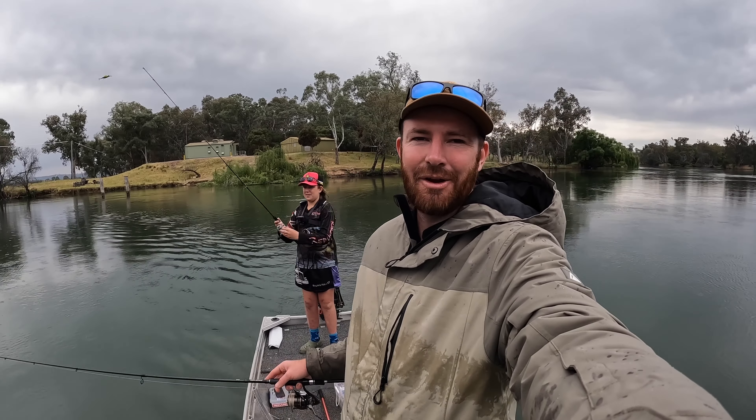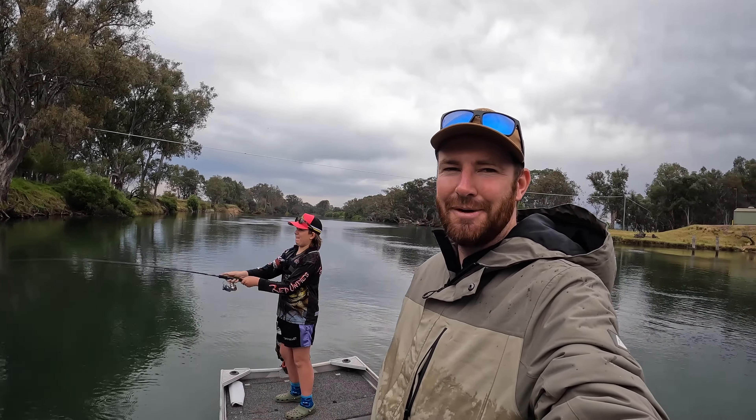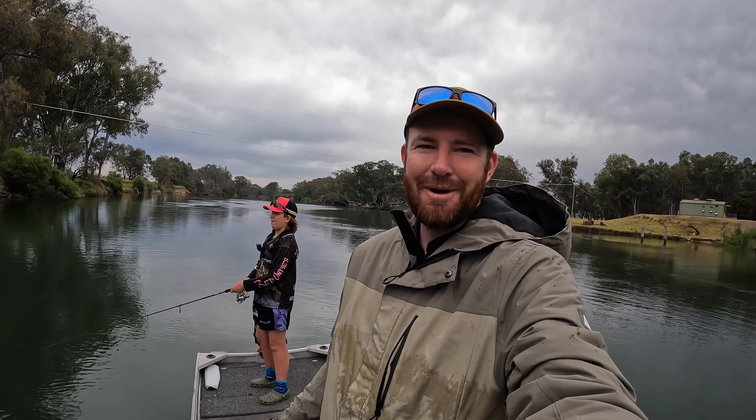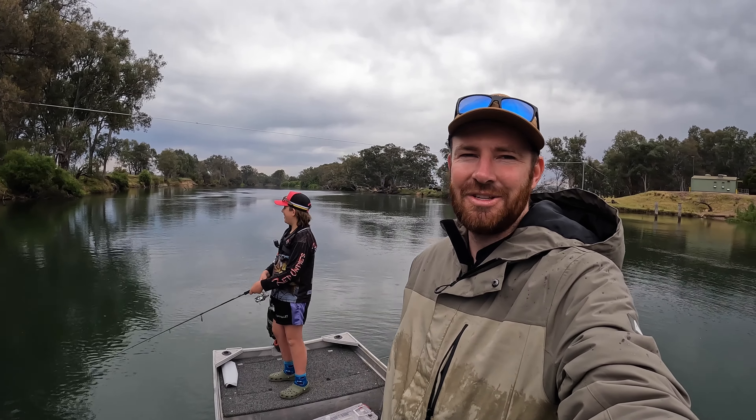G'day guys, welcome back to another video. Got Kurt down the back - this weekend is a Lavington Anglers Club fishing competition weekend, so Kurt and I have come down to the Murray River in town to see if we can get onto a couple of yellowbelly. Kurt's starting with my favorite D-style D-Blow Shad, he's got the 62 SP on which is the bigger one. I'm using an Ecogear SX-60, which was a bit of a staple last year.